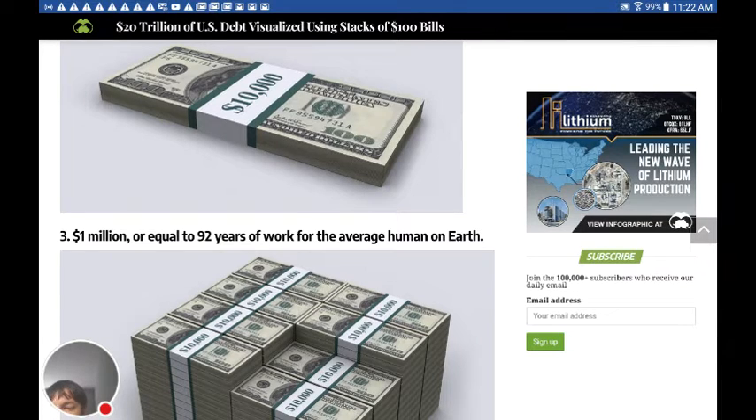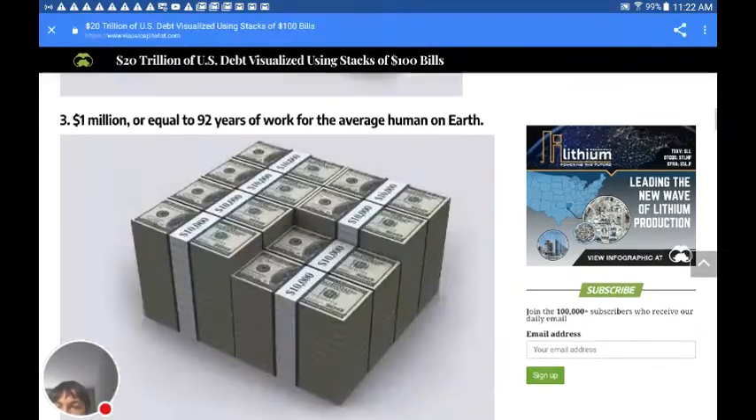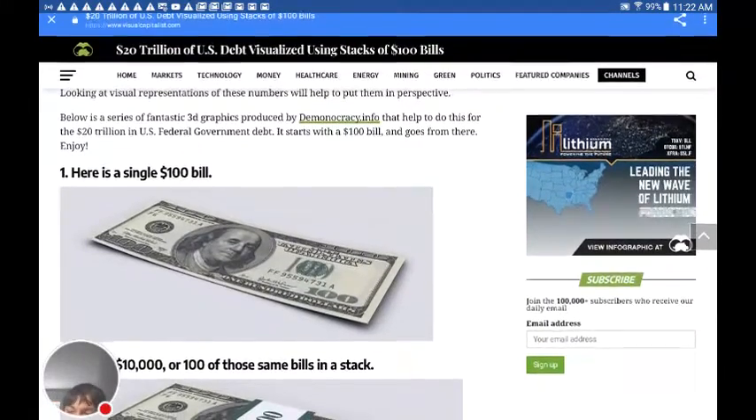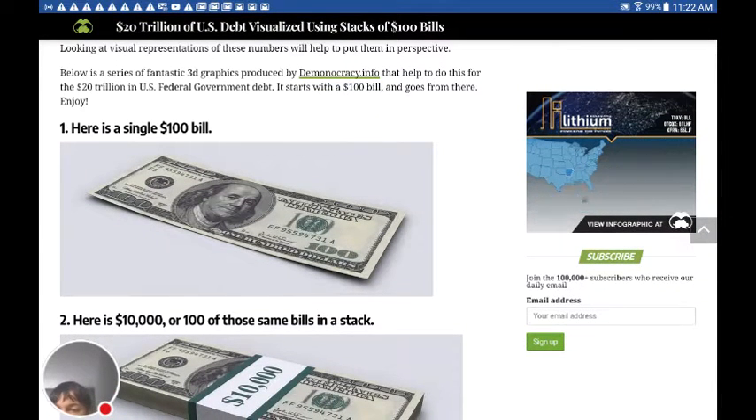I have a little bit of a chest cold, so if my voice sounds a little bit funny. Anyway, I'm going to show this and then I'm going to get the scriptures, because this is just further proof that Babylon — which is America, by the way, not the Vatican City — that Babylon, America, is fallen.